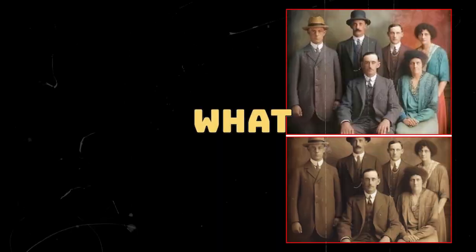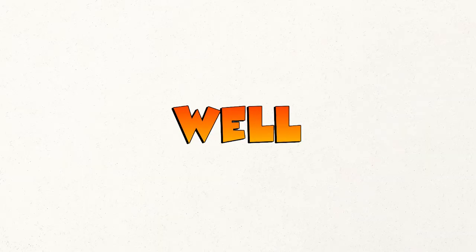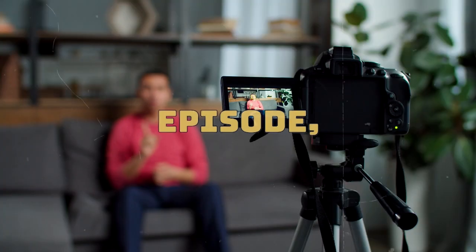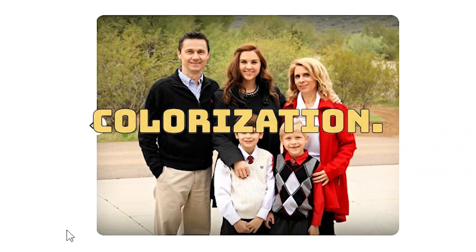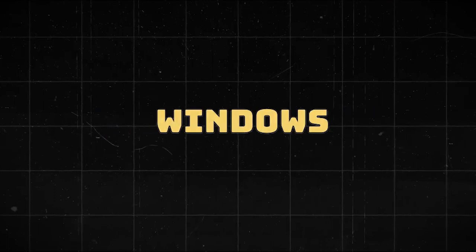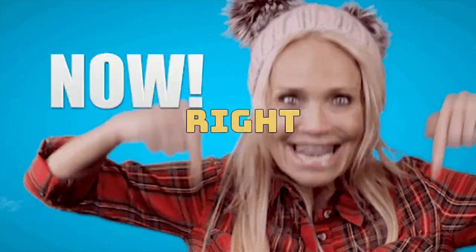Have you ever wondered what your great-grandparents' photos look like in living color? Well, wonder no more. In this episode, we're delving into the captivating realm of old photos colorization. It's a fascinating process that breathes new life into vintage snapshots, transforming them from monochrome memories into vibrant windows to the past. So let's dive into the world of old photos colorization right now.